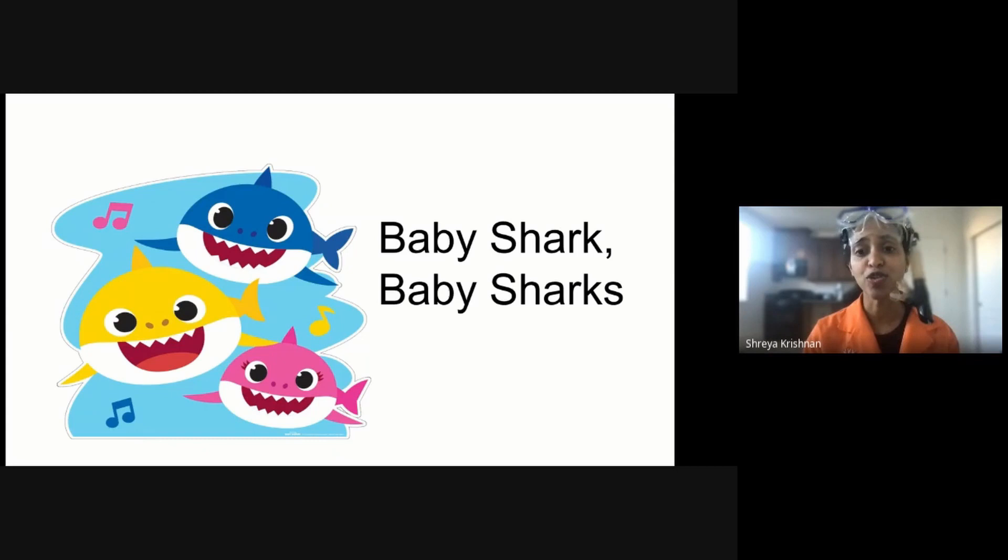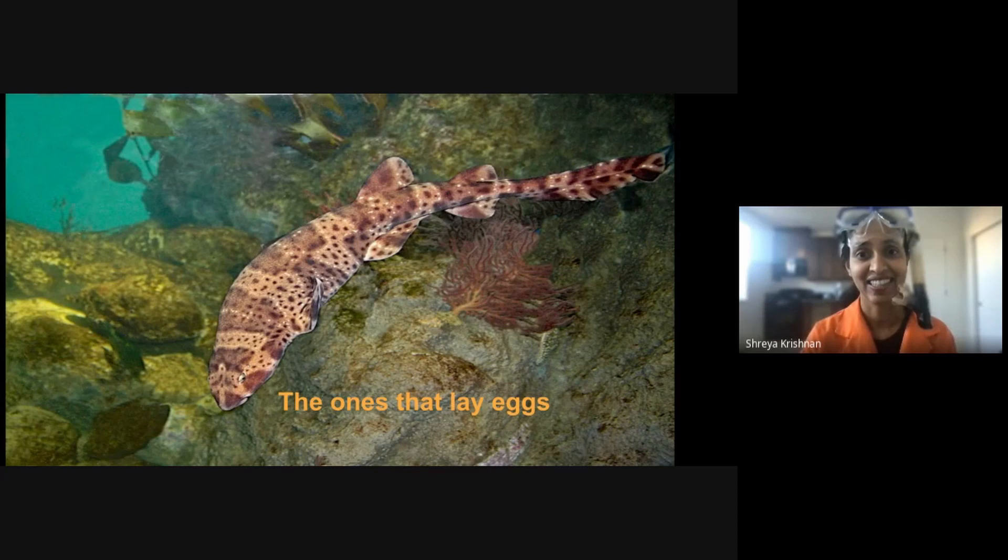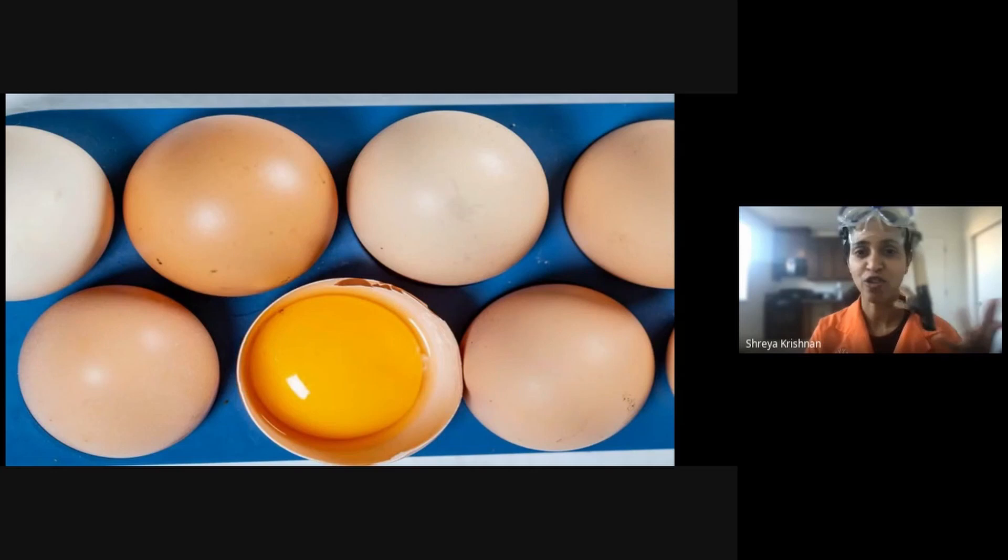I'm going to introduce you to a few sharks and show you two of the ways that they produce their babies. Let's start with the first group, the ones that lay eggs. So when you think of an egg, this is probably what you're imagining, right? This is your regular chicken egg, oval shaped with a hard shell and yellow yolk inside.